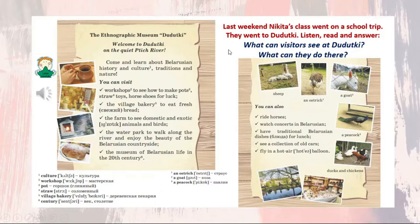Now listen, be attentive, and answer the questions about Dudutki. Listen carefully. Unit 2, lesson 6, exercise 1a. The Ethnographic Museum, Dudutki.